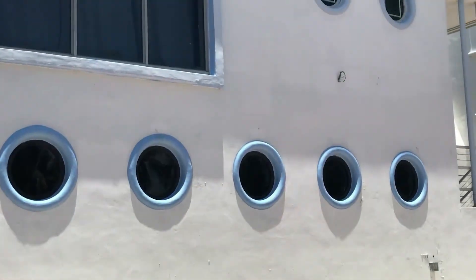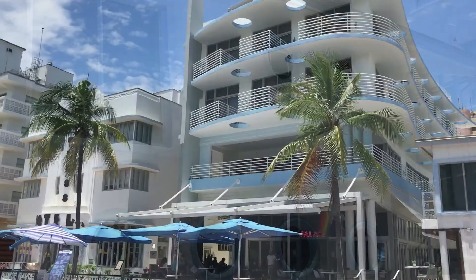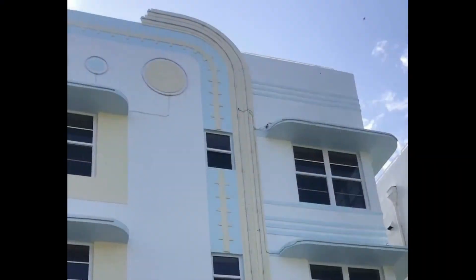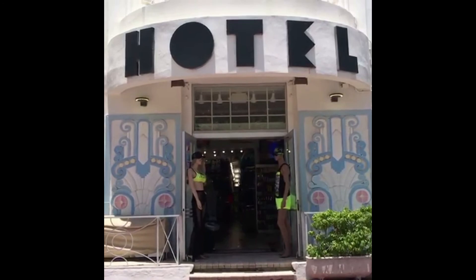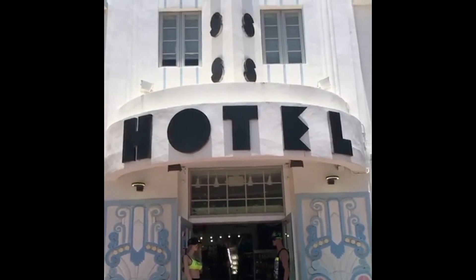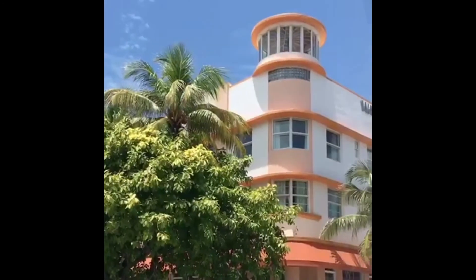Last but most definitely not least are the nautical features designed into the buildings. These vary from circular windows, holes cut out into the wall, painted circles to simulate portholes, splashing fountains painted on the buildings, rounded corners — and we even have a building that looks like a lighthouse.